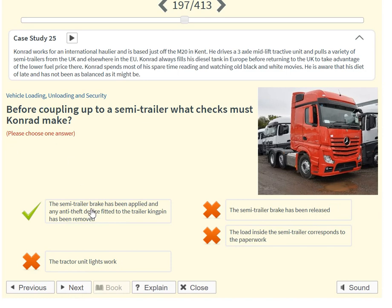Before coupling up to a semi-trailer, what checks must Conrad make? The semi-trailer brake has been applied and any anti-theft device fitted to the trailer kingpin has been removed.